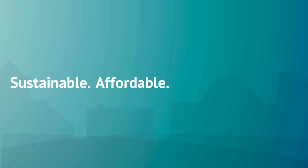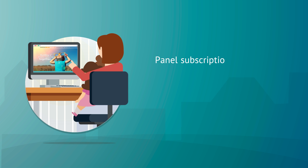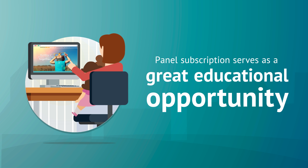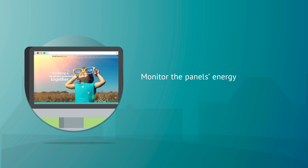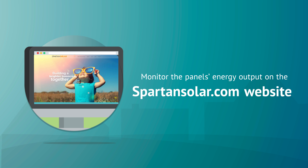Sustainable. Affordable. Community driven. Amanda appreciates that her panel subscription serves as a great educational opportunity for her children. Together, they monitor the panel's energy output on the SpartanSolar.com website.